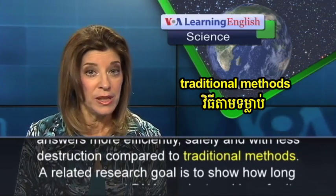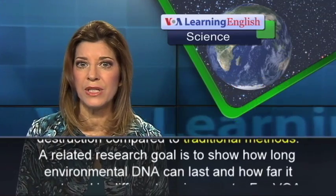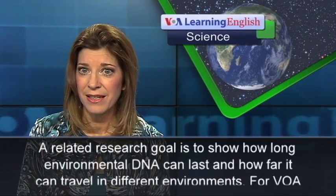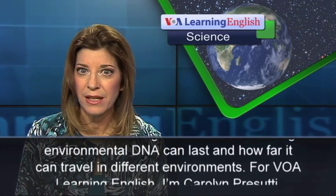A related research goal is to show how long environmental DNA can last and how far it can travel in different environments.